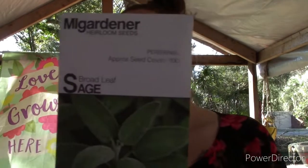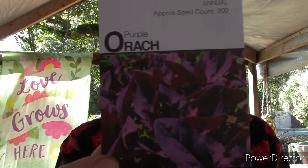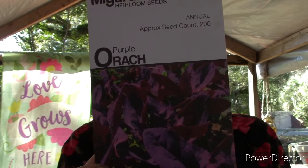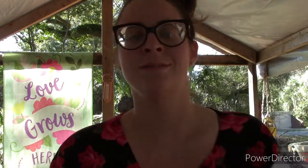My favorite — some sage, some broadleaf sage. It's my best friend's favorite too so I made sure I got some. She just bought a plant start the other day and sent me a video super excited. We also got purple orach — it says if you like spinach then you'll love purple orach, which is actually called purple spinach even though it's not even in the same family. It's also container friendly, which is really cool. My dogs are barking at the pigs!